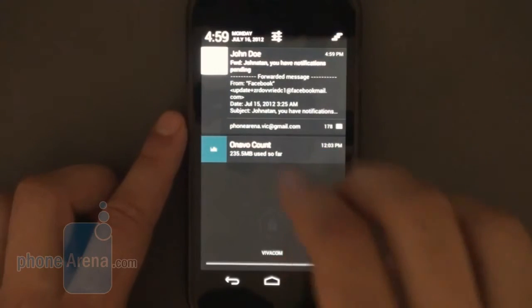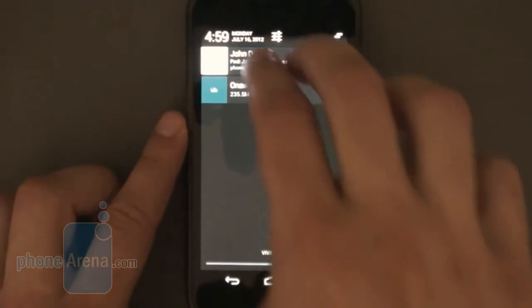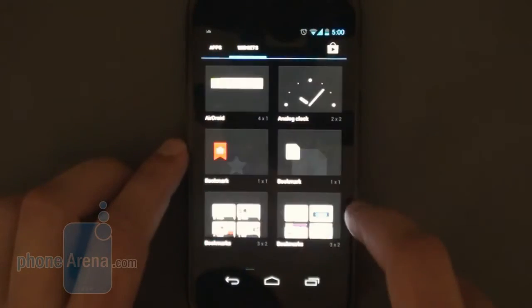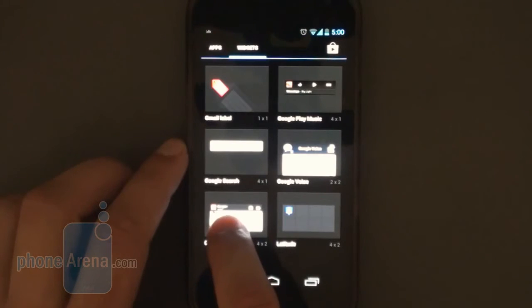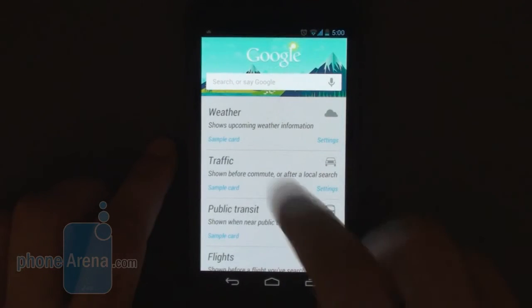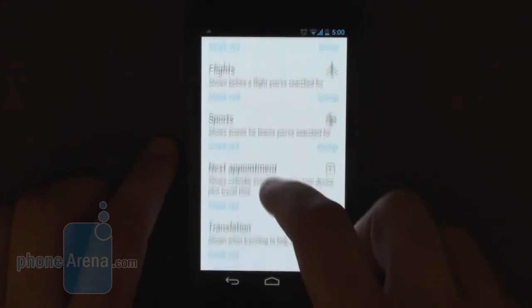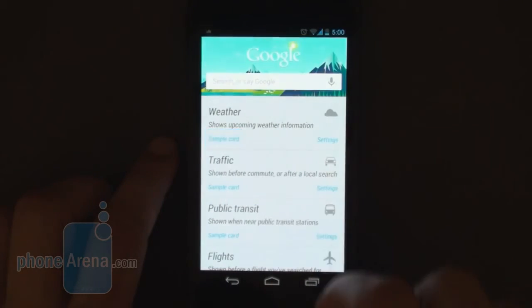Overall, we felt that Project Butter was a good enough reason alone for you to update to Android Jellybean. But with Google Voice Search answering very quickly and accurately, and a few little touches like the gestures, there is more to Jellybean than just the improved performance. Only Google Now feels a bit experimental, but in urban areas you'd also find it useful. So the bottom line is you definitely should update to Jellybean. The real question is when.